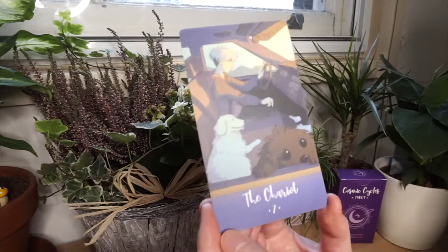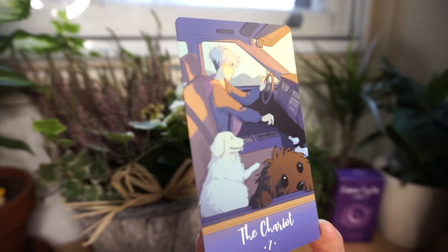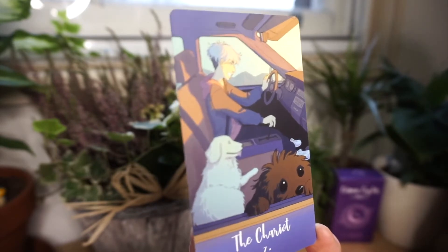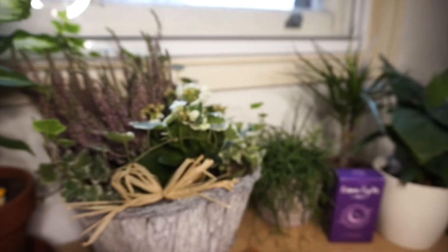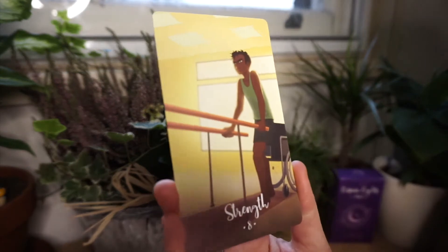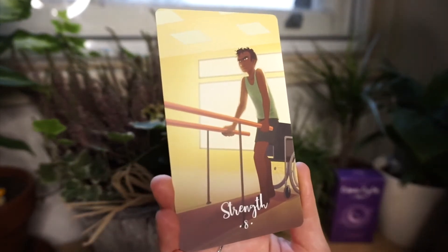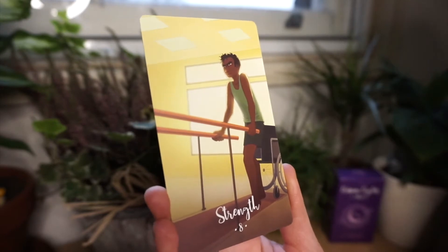Then we've got the Chariot — this is so fun. We've got them driving, going super fast it looks like, and we've got their little friends in the front seat of the car with them. Super cute — going to get stuff done. Strength card — I remember this one from my mother-in-law sending it to me. Really beautiful. So we're finding strength in rebuilding, rehabilitation. I like that a lot. Determination.